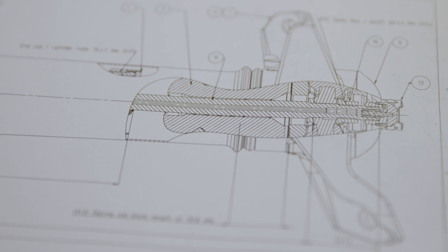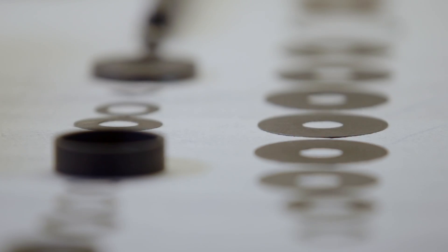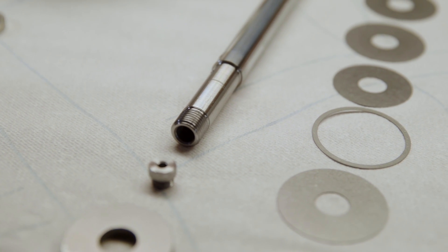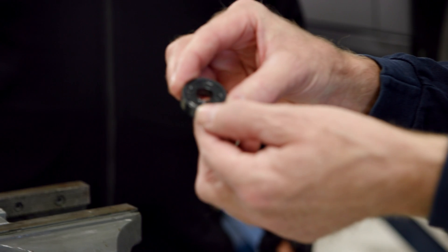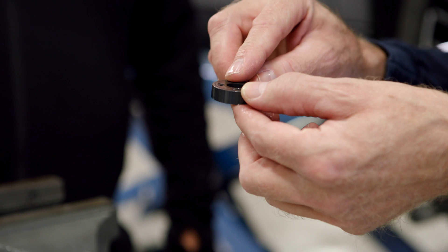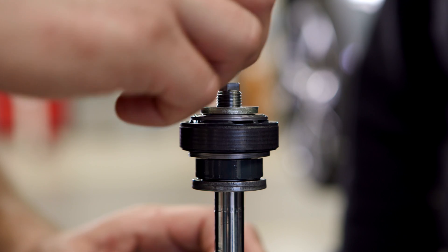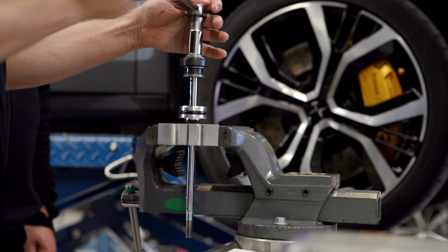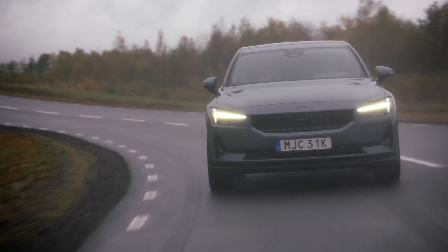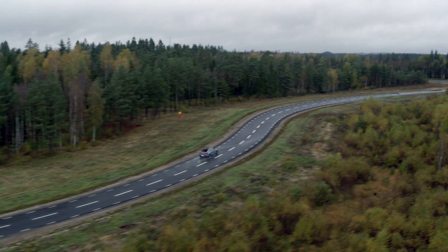In regards to the dampers used on the Polestar cars, we have what we call our dual flow valve, which is a patented valve system. Most standard shock absorbers have one main piston with shim stacks on it. But in this DFV damper we have a secondary set of valves — that's why it's called the dual flow valve. With this dual flow valve we can tailor a specific portion of the damping curve. So with this valve we get a very good combination of handling and comfort, whereas with a standard shock you kind of have to choose either one.